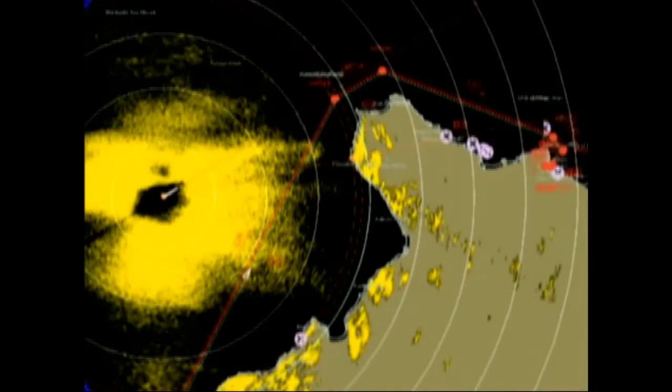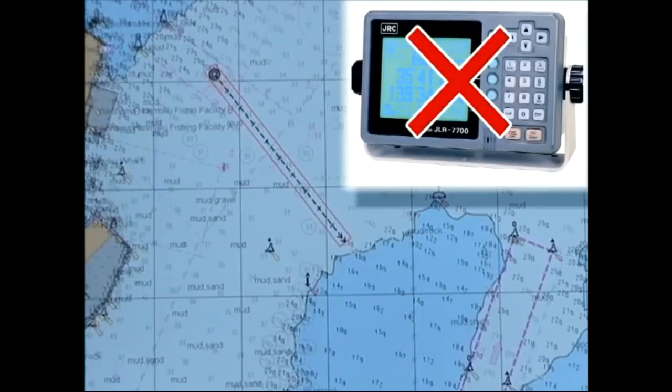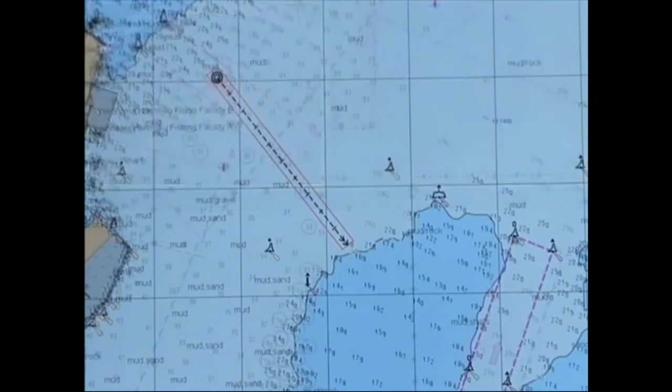Here are some points to remember when using ECTIS. When the radar image is superimposed on the ECTIS, the coastline of ENC and that of the radar image do not necessarily match. A ship positioning alarm sounds when a signal from an electronic positioning system like GPS is intercepted. As an alternative means, ECTIS can use dead reckoning based on calculations from the gyro compass and log.